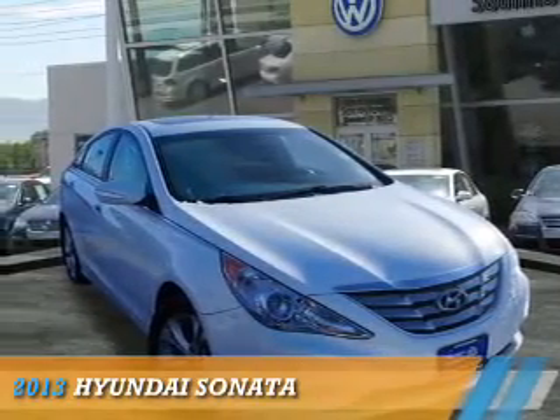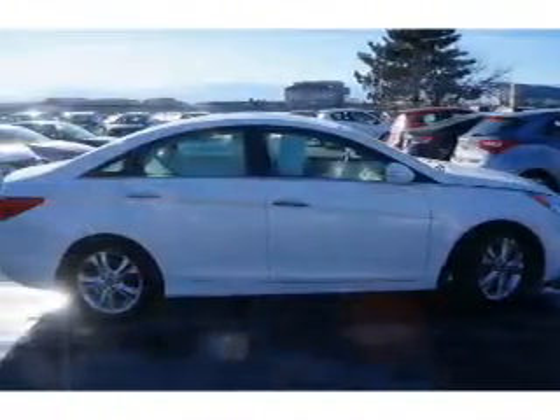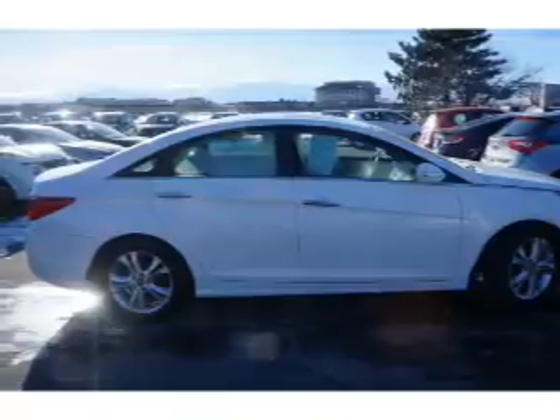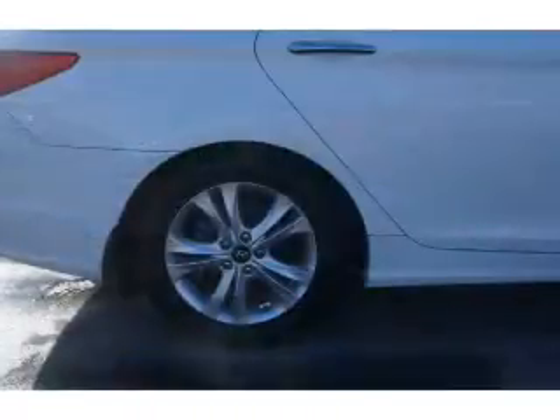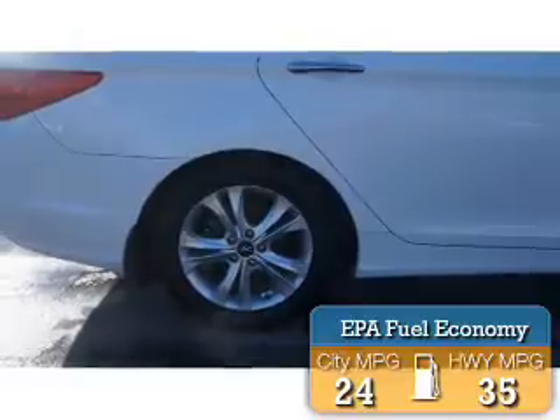Presenting the 2013 Hyundai Sonata, powered by a 2.4-liter four-cylinder engine and an automatic transmission. Great fuel efficiency saves you money by requiring fewer trips to the gas station.